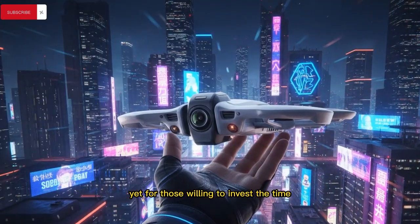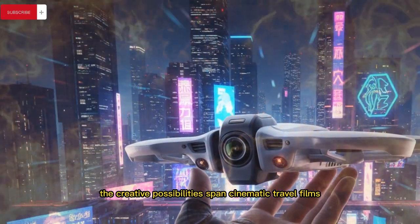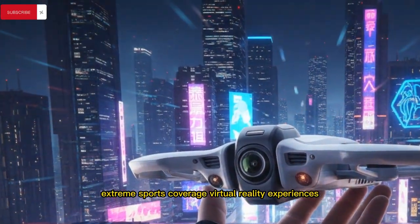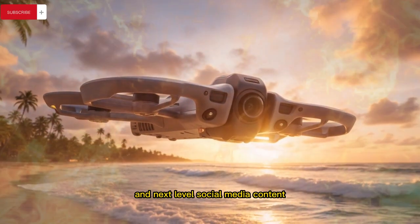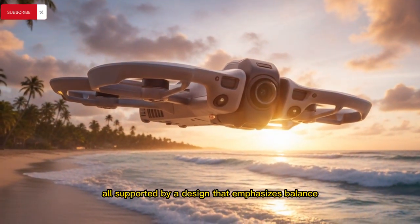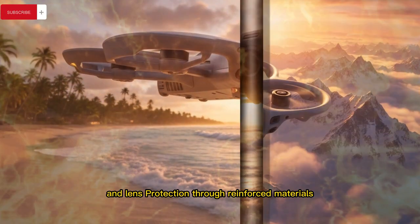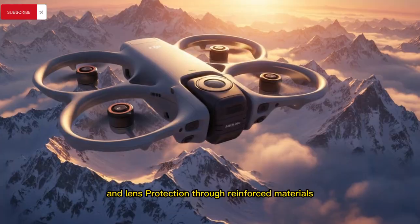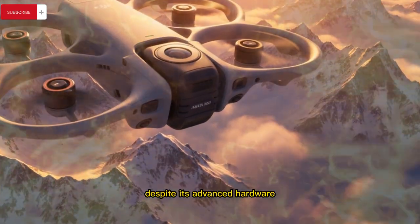Yet for those willing to invest the time, the creative possibilities span cinematic travel films, extreme sports coverage, virtual reality experiences, and next-level social media content, all supported by a design that emphasizes balance, durability, and lens protection through reinforced materials and intelligent weight distribution to maintain responsiveness despite its advanced hardware.